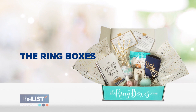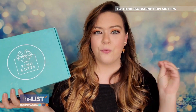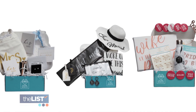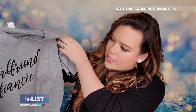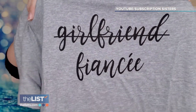Next up, the Ring Boxes. This box is going to be designed for that engaged woman out there. Each box is curated with different bridal products. This is a v-neck t-shirt in gray, and it's so cute — it says girlfriend, and then it's slashed out, and it says fiancé on it.